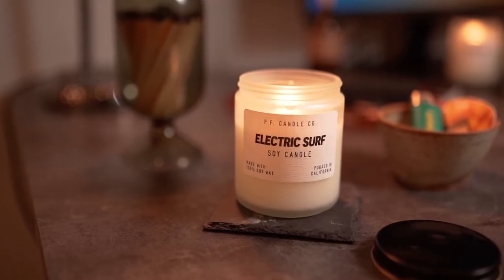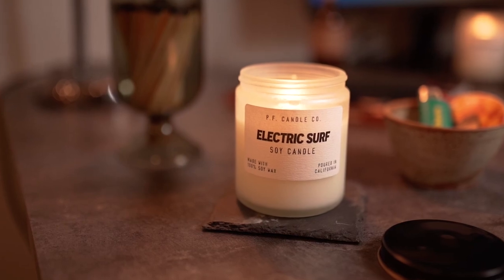Electric Surf kind of reminds me of a bright sunny summer day after a fresh rainfall — while it still smells like rain, there's this fresh smell of sweet jasmine in the air. Such a beautiful, electrifying scent. Since this one is so vibrant, I found it performs a little better in open-concept areas. It's the perfect scent for a medium-sized living room or a space where you spend most of your time relaxing. Electric Surf is honestly something you can reach for anytime throughout the day.